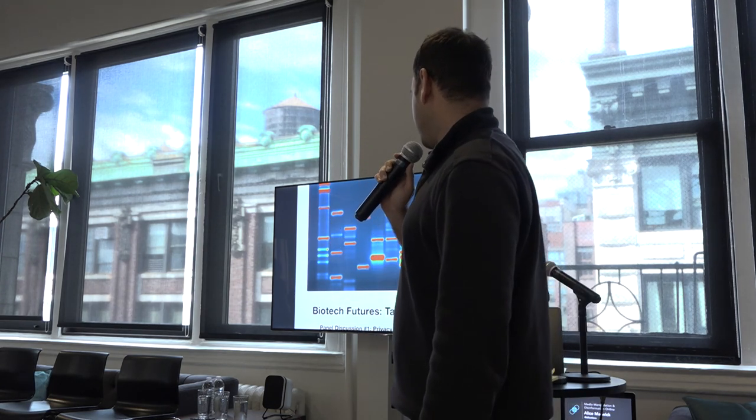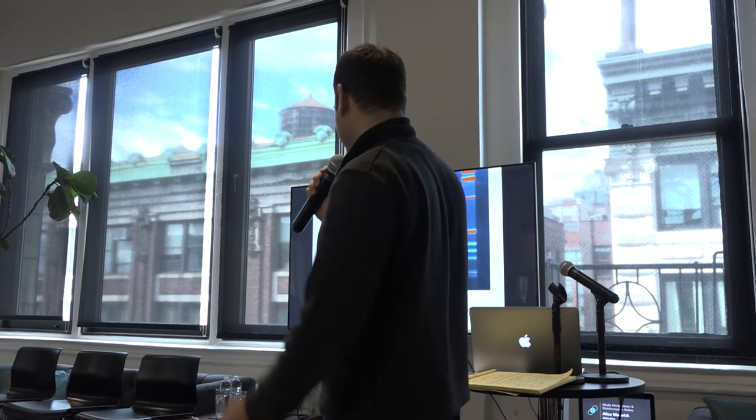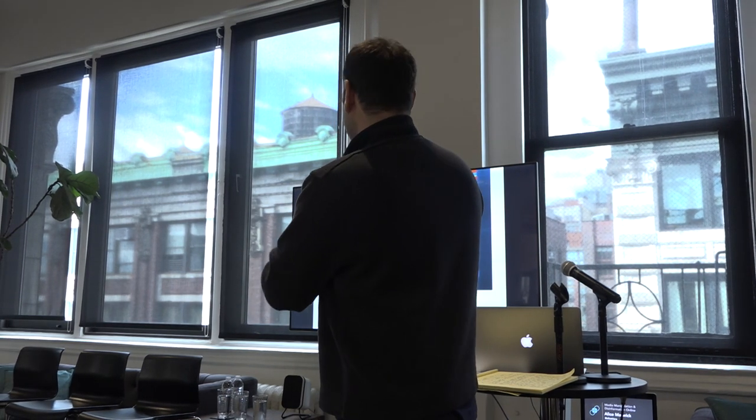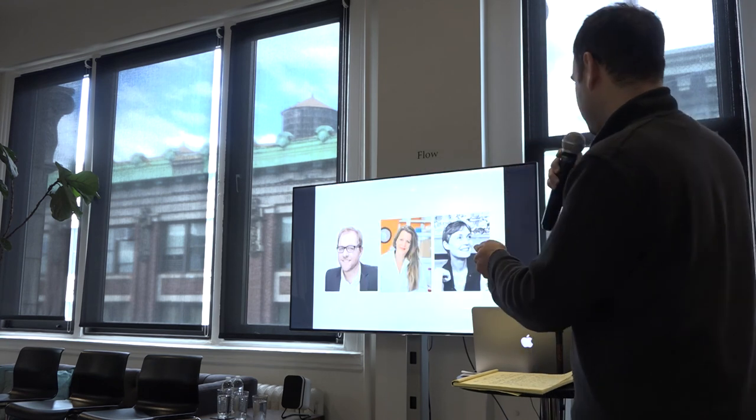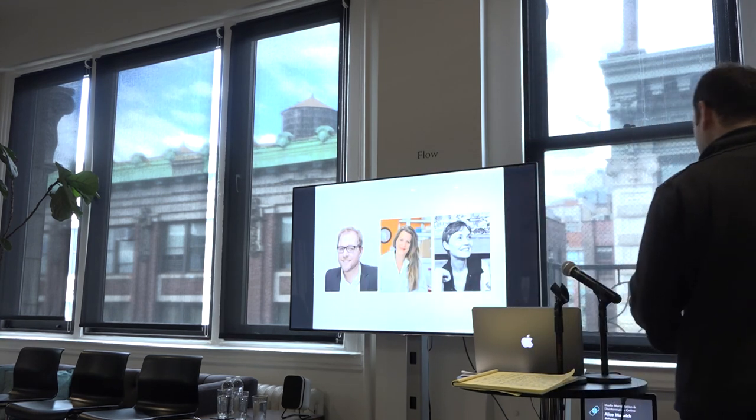The first talk we did was with Heather Dewey-Hagborg — a privacy in the era of personal genomics talk. The talk was followed up by a lab actually at our space at GenSpace, where people who learned about what was happening on stage went back to our lab and tried it for themselves. There were a couple of lessons from that. Let me quickly show you who our first speakers were.